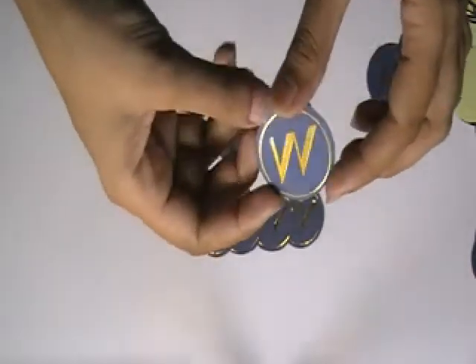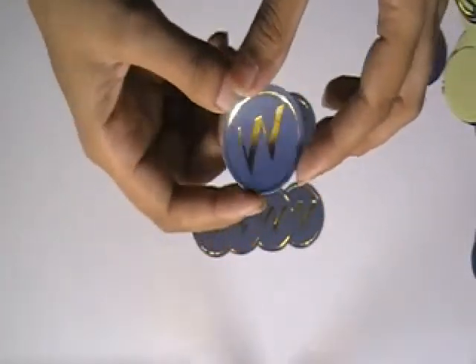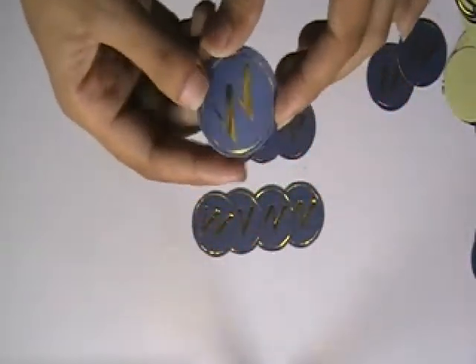Thanks for visiting stickerprinting.co.uk. This video is about wedding stickers. Here are some stickers which are printed in our screen printing house with the custom design of our client.